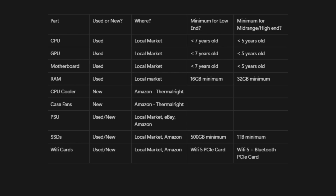If you're really in a pinch and can't find any locally, you can also use the tier list and PC Part Picker to find something on Amazon. For lower-end PCs, I include a 500GB SSD and a Wi-Fi 5 card, and for mid-range to high-end PCs, I include a 1TB SSD with a Wi-Fi and Bluetooth card. You can find both new on Amazon — just make sure that the Wi-Fi card is PCIe and not USB.